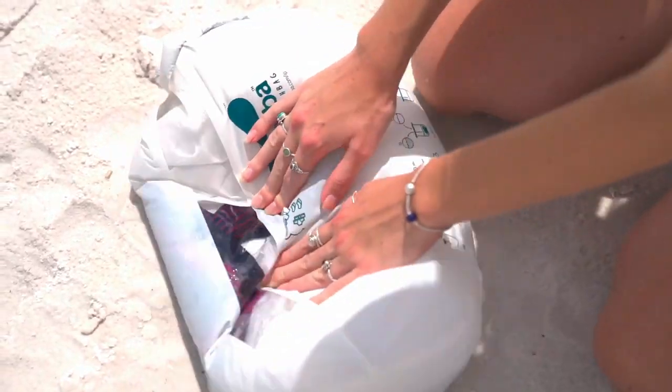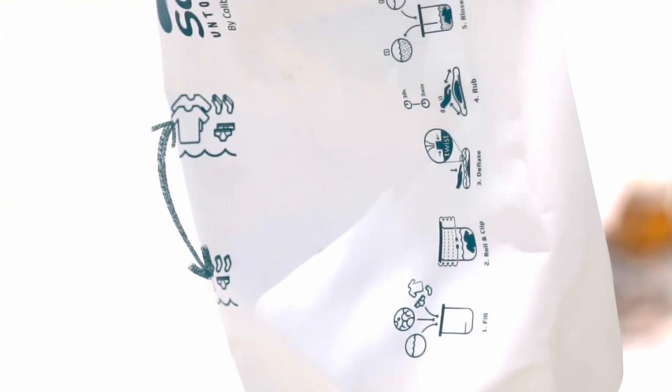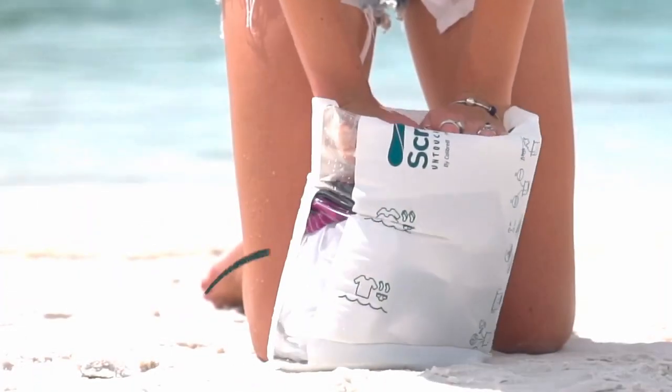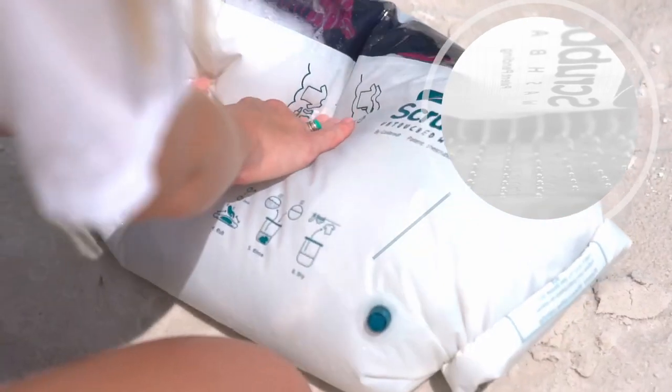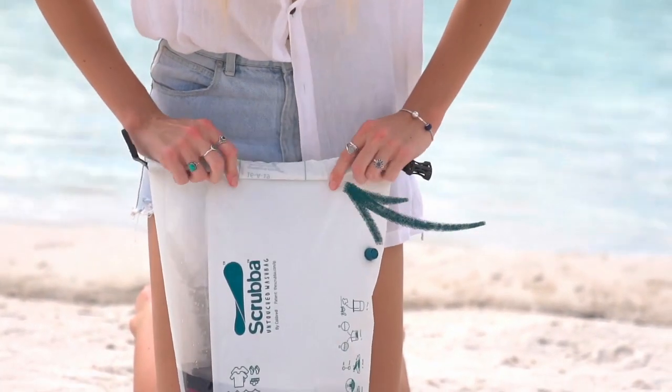The result is a Scrubber Wash Bag with an untouched white finish and a smaller environmental footprint. It also includes all the features that made the original bag so popular, such as optimal water level markings, instructions printed on the bag, an easy-to-use twist valve for deflation, a window for monitoring the washing progress, a flexible inner washboard backed by a grip surface, and a rolled-down closure with guidelines.